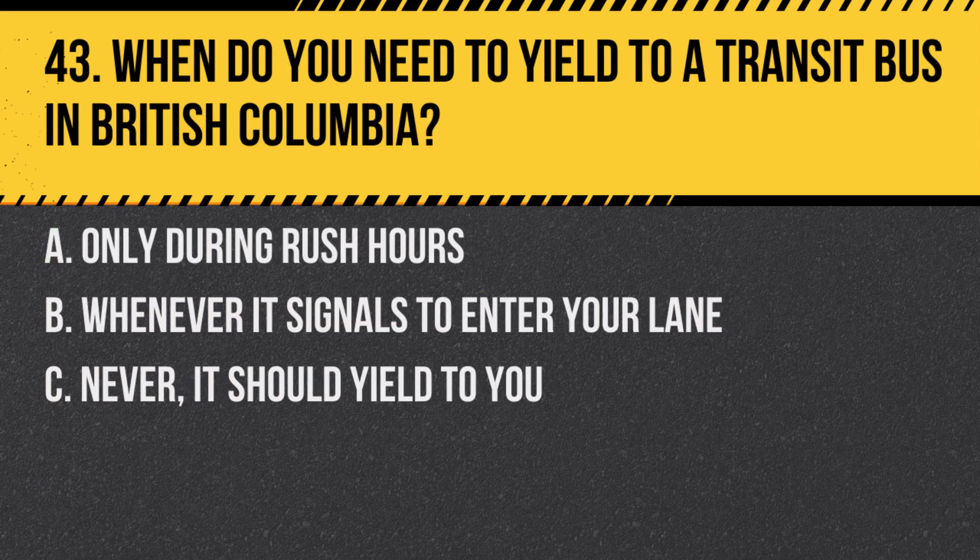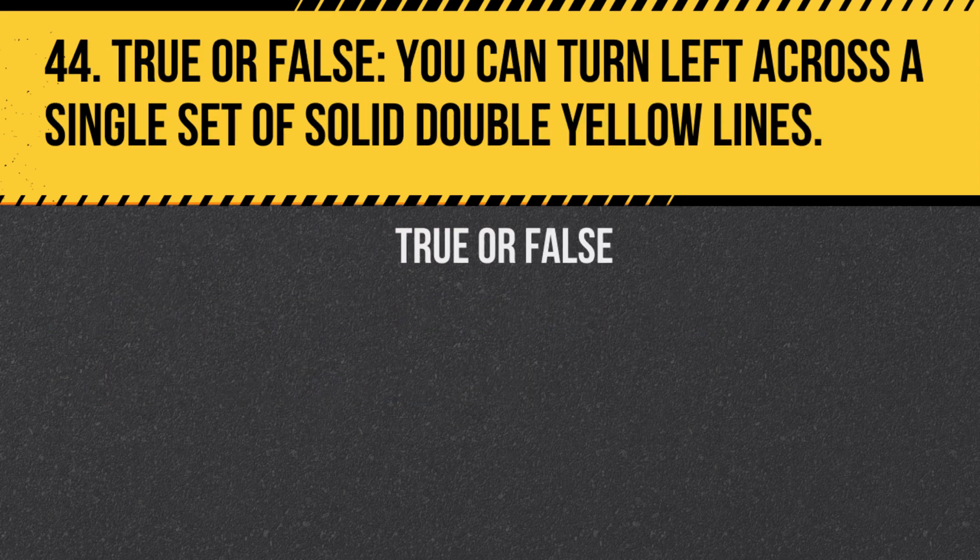Question 43. When do you need to yield to a transit bus in British Columbia? A. Only during rush hours. B. Whenever it signals to enter your lane. C. Never — it should yield to you. Answer: B. Whenever it signals to enter your lane. This rule helps buses move more efficiently.